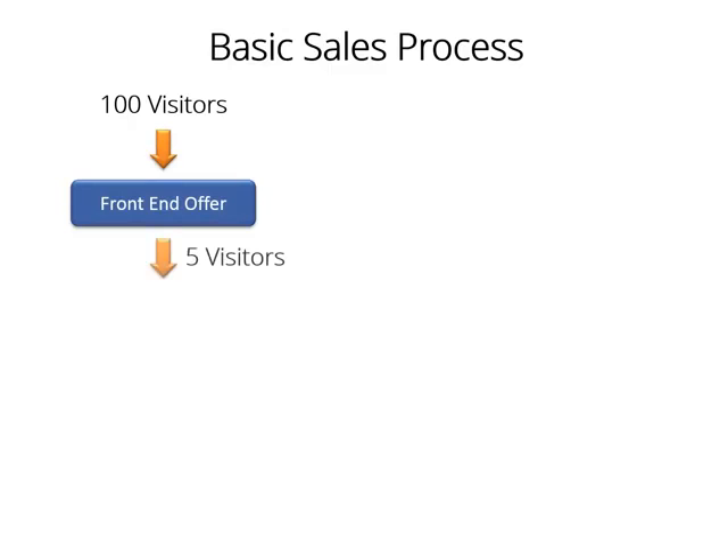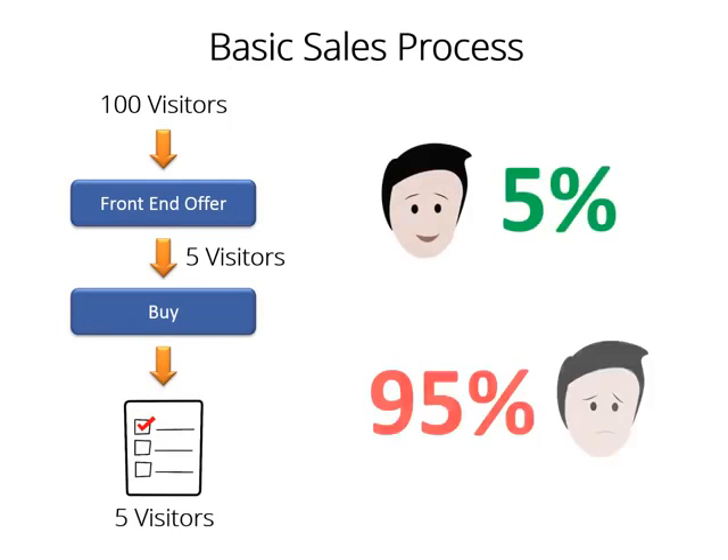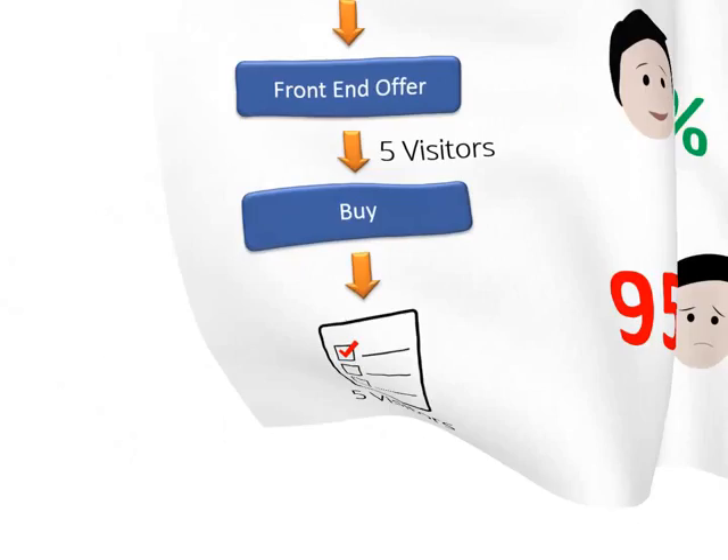Let me explain quickly how our killer sales funnel works. Assume 100 visitors enter your front-end offer. Only 5 of them will buy, so you get to save them in your contact list. But the other 95 leave your site and never come back ever again. There you have just lost and wasted 95% of your traffic, money, and efforts spent to attract them.